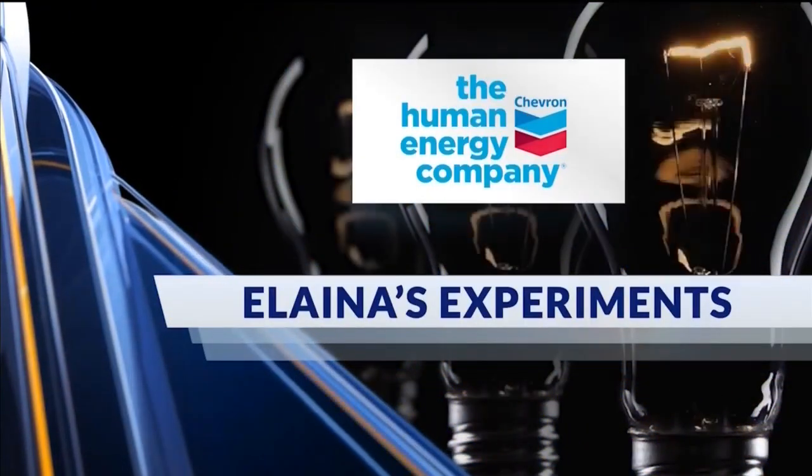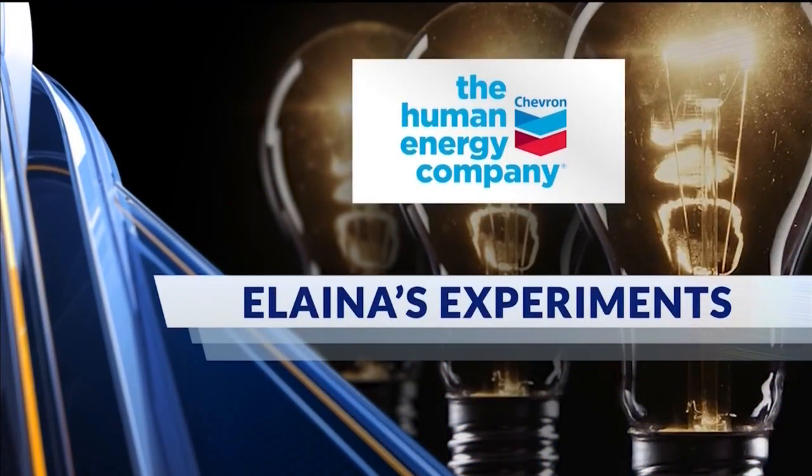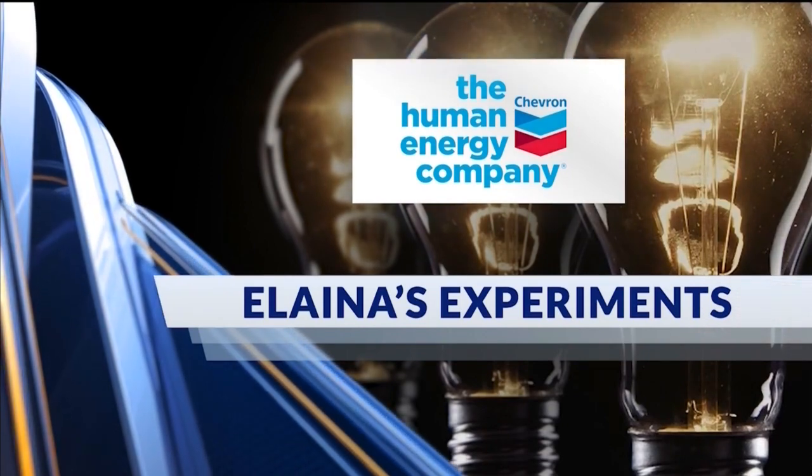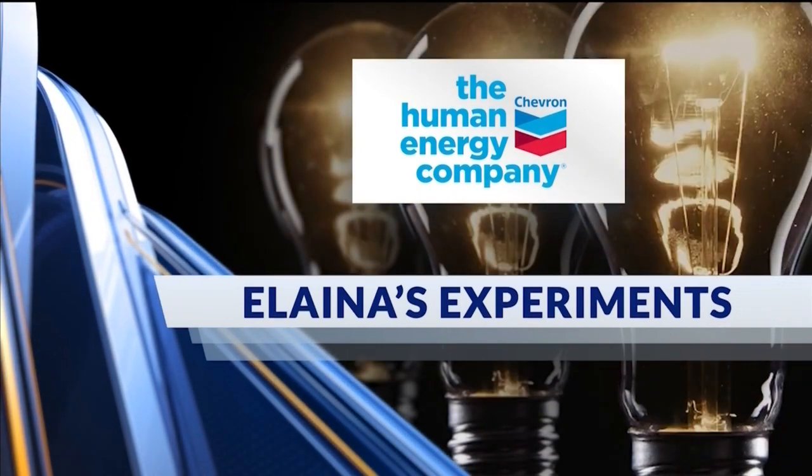Elena's Experiments, brought to you by Chevron, working to improve the quality of life in Kern County by supporting educational opportunities for local students. Every Monday we love bringing local educators and STEM enthusiasts to share some ideas for experiments and demonstrations you can do at home, likely using things you have just laying around the house or things that you can easily grab.